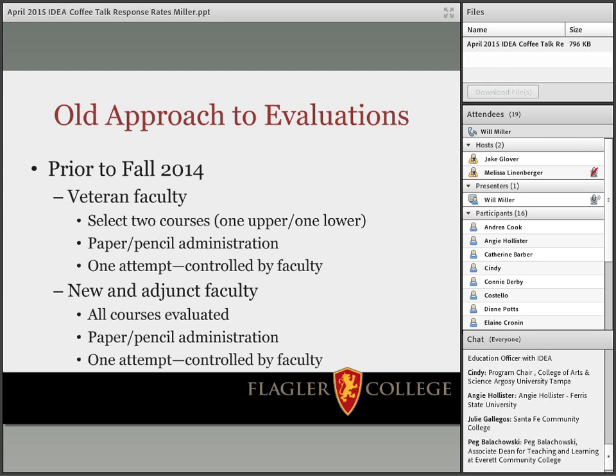I'll start by talking about our older approach to using evaluations. In fall 2014, we made the switch from traditional paper and pencil IDEA evaluations to going online with Campus Labs and IDEA. Before that shift, we had two different sets of instructions. For veteran faculty — typically those here at least a year — they were permitted to select two courses per semester, one upper and one lower, and they could choose which day in a two-week window to administer the surveys in class.